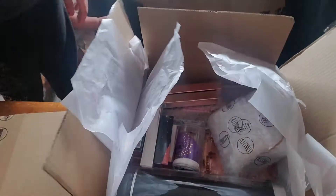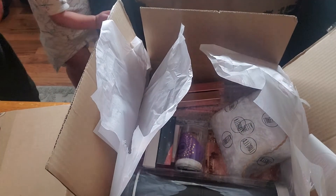My niece is going to go ahead and unbox the second box for you. Go ahead and tell them what's all in it.